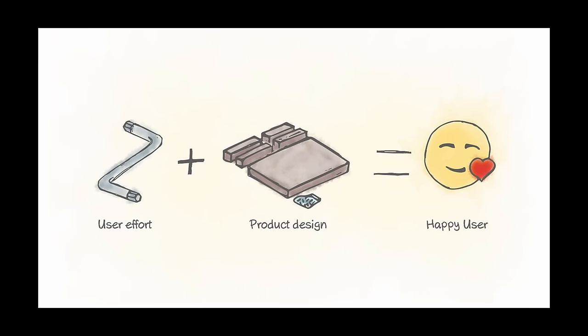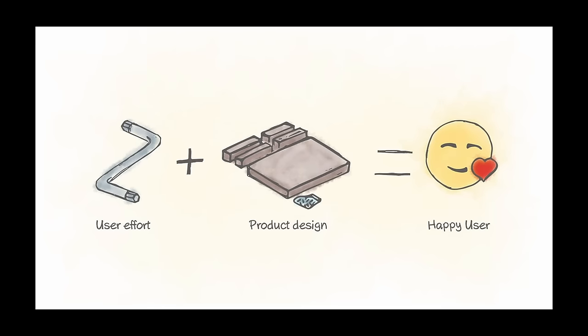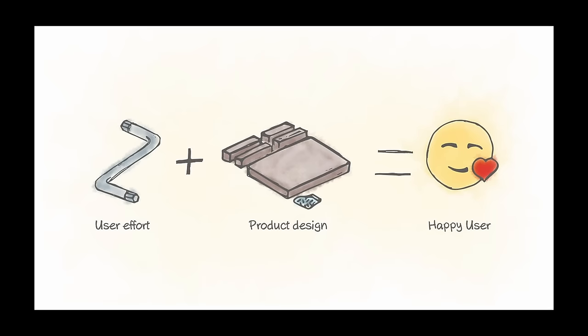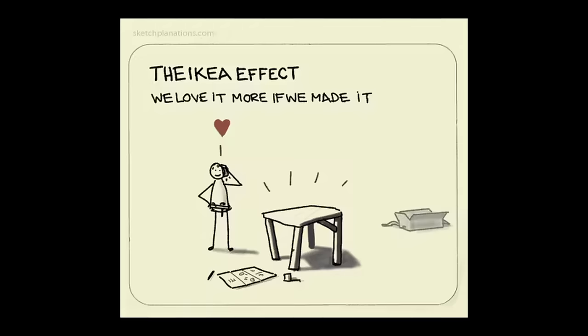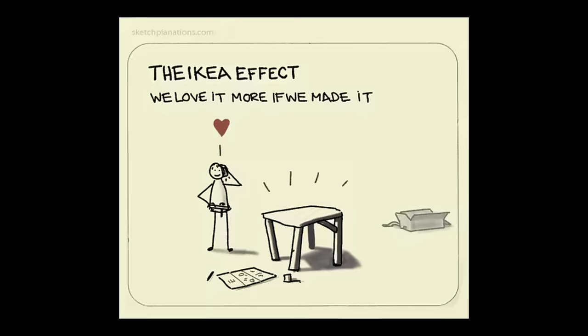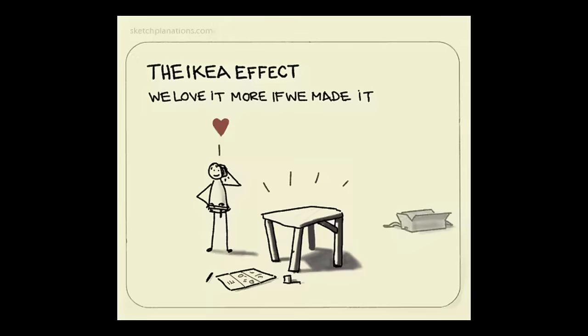This phenomenon occurs because we have a psychological need to feel competent and capable. When we accomplish tasks like assembling furniture, it boosts our self-efficacy — our belief in our own abilities. This sense of accomplishment fulfills a deep psychological need and makes us see the things we've made as more valuable. Effort justification, a type of cognitive dissonance, is also at play here. When we put in a lot of effort, we want to believe it was worth it, so we assign higher value to the end result to justify our hard work.